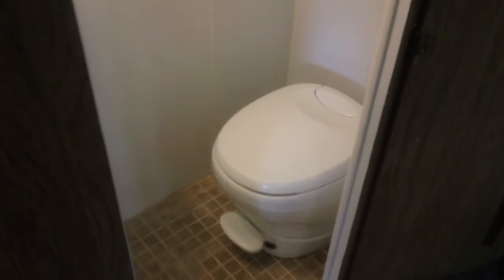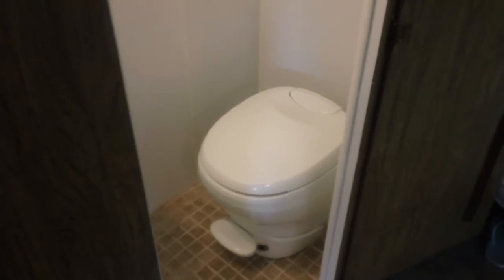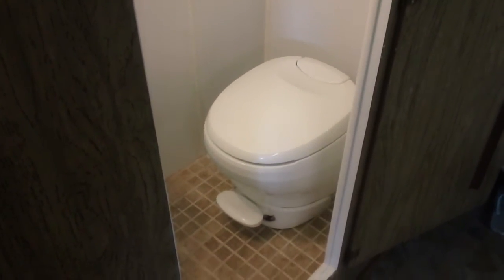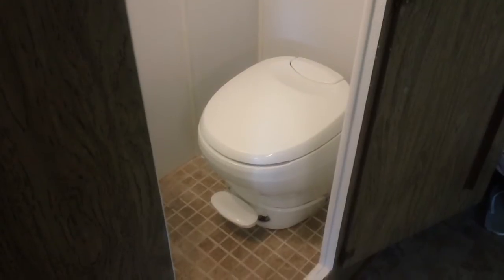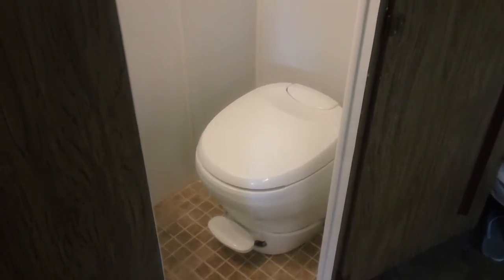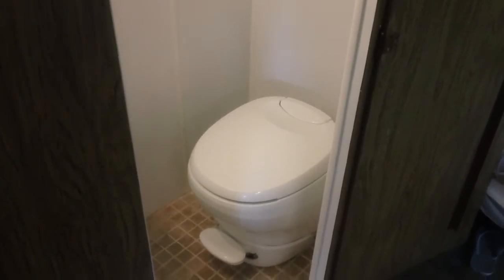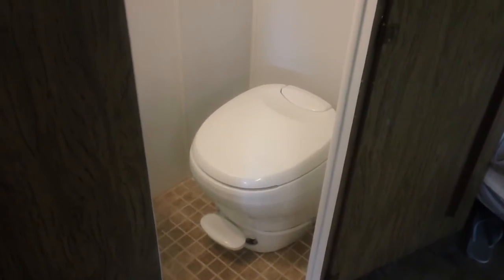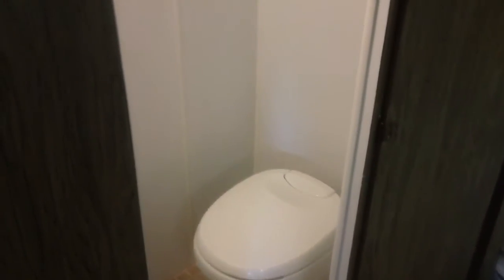Works quite nice. It's a full, permanently installed RV toilet by Bravura, which is made by Thetford. Push down halfway on the pedal and it fills up with water. Push down all the way and it has a pulsing flush, which is pretty cool. And it also is a saver since you don't have to use all of the water that's in the original tank. But it came out quite nice.